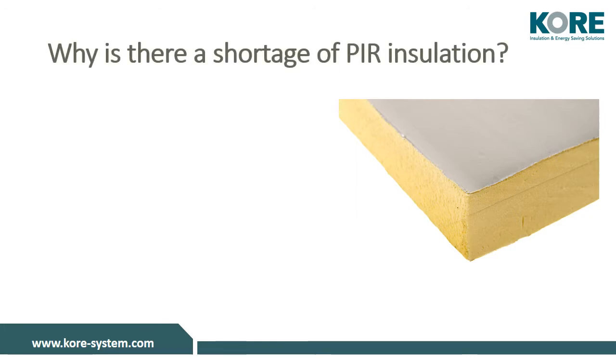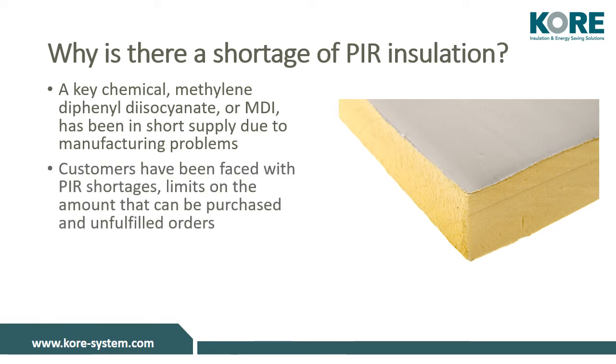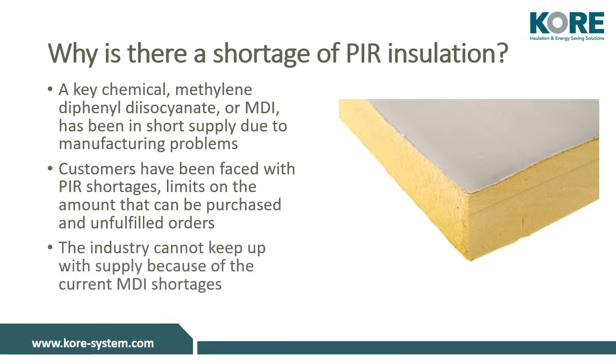If you've been involved in the construction industry, you probably already know that there is a shortage of PIR. This is because a key chemical known as MDI has been in short supply due to manufacturing problems. If you use PIR, you may have been faced with shortages, limits on the amount that you can purchase, and even unfulfilled orders. The industry cannot keep up with the current supply because of this raw material shortage.